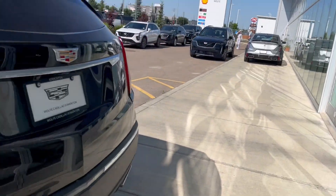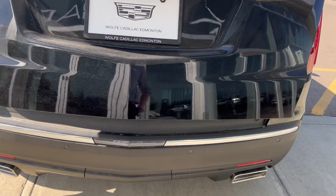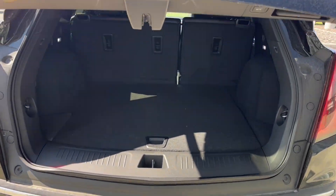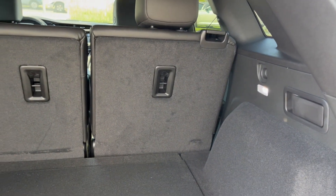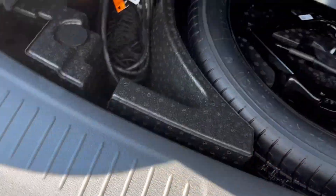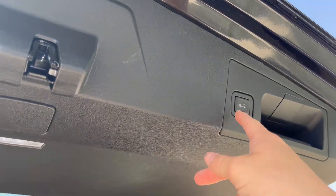Making our way to the back, we have XT5 and Cadillac badging. To open it up we can just double-click — the key fob is going to pop it open for us. We have a ton of storage space back here, with lights on either side for extra visibility. We also have some hidden storage below with a spare tire, jack, and some extra storage space. We can close it up by just pushing the button.